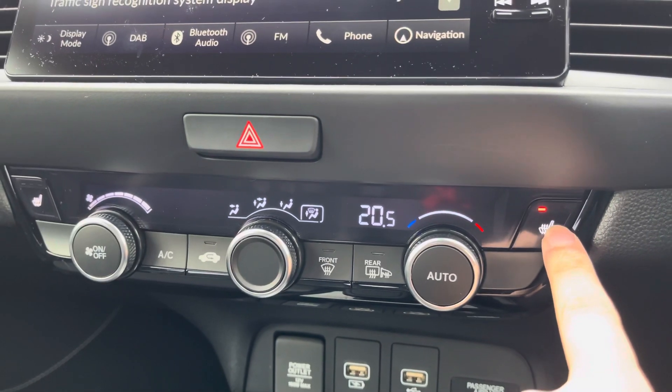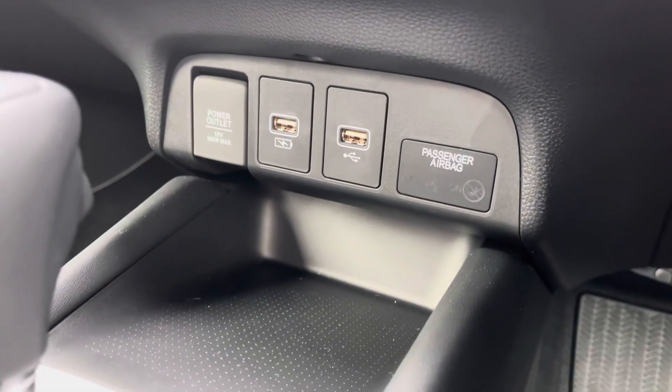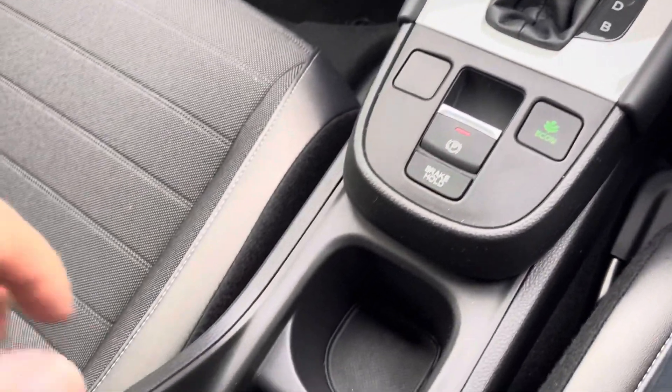Your climate control is very user friendly and easy to navigate. You've got separate buttons for your front and rear heated screens, and it can be set to auto, free of use. You do have access to front heated seats as well. Just below, you'll find a small pocket of storage with some charge ports accessible.